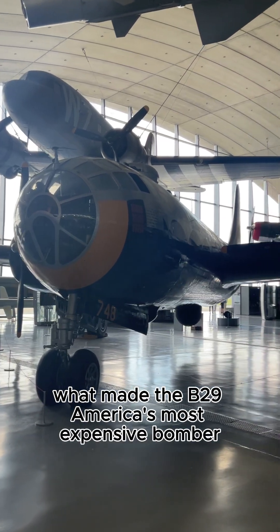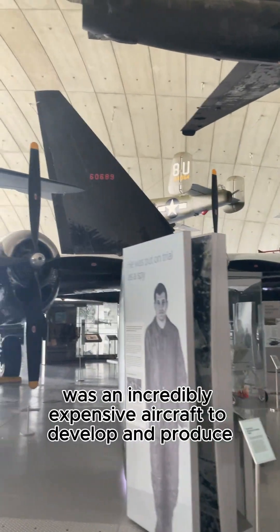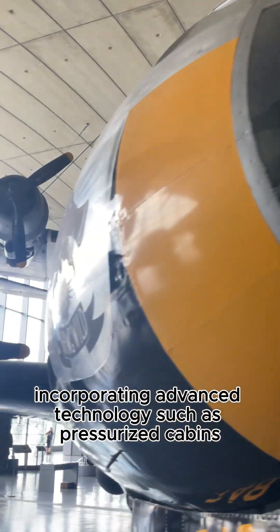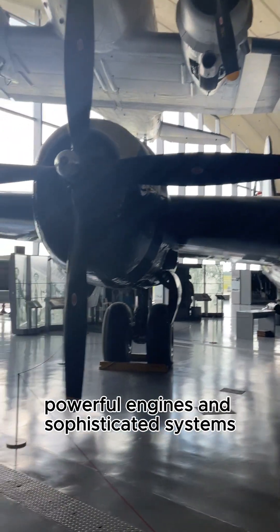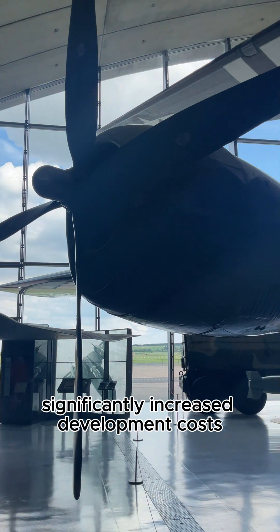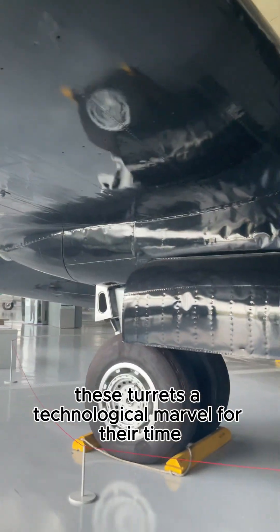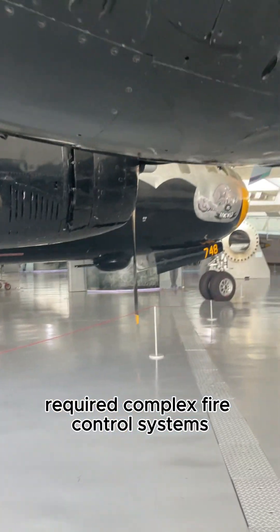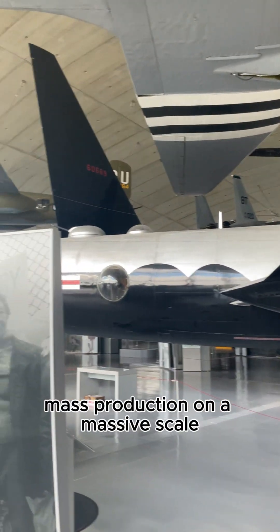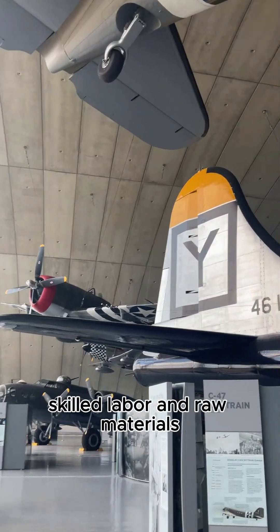The B-29 Superfortress was an incredibly expensive aircraft to develop and produce. Incorporating advanced technology such as pressurized cabins, powerful engines, and sophisticated systems — including innovative remote-controlled gun turrets — significantly increased development costs. These turrets, a technological marvel for their time, required complex fire control systems and added to the aircraft's overall weight and complexity. Mass production on a massive scale demanded substantial investments in manufacturing infrastructure, skilled labor, and raw materials.